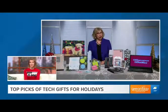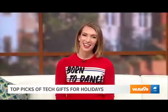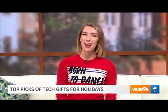Head over to OfficeDepot.com. Thank you, Andrea, and happy holidays. Thank you, you too. Great Day, Washington — we'll be right back.